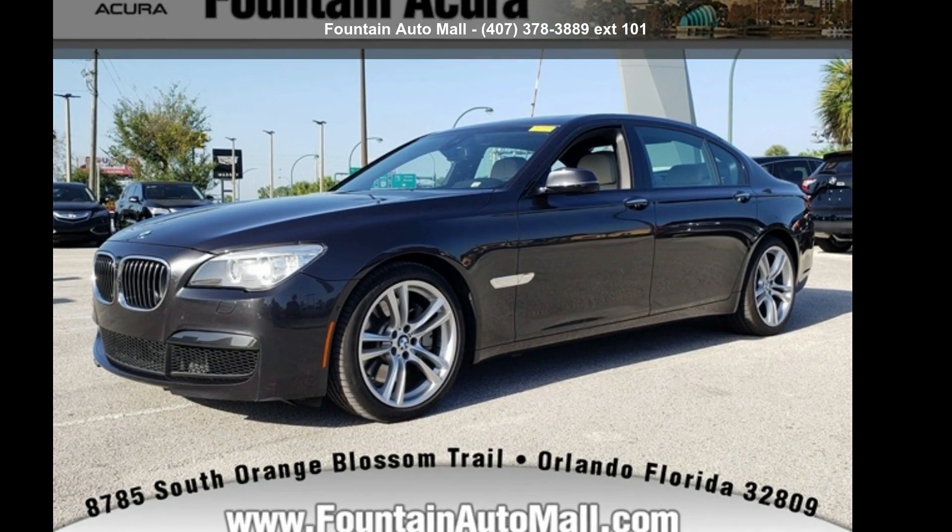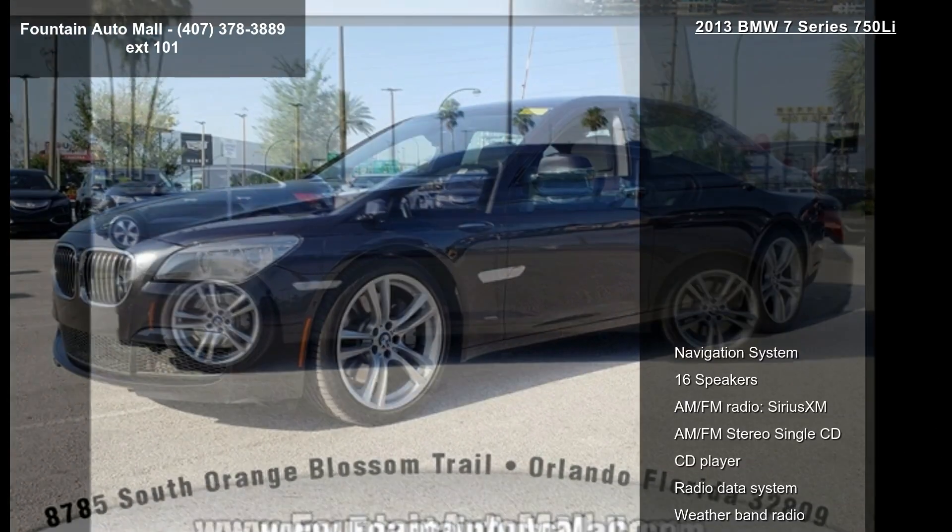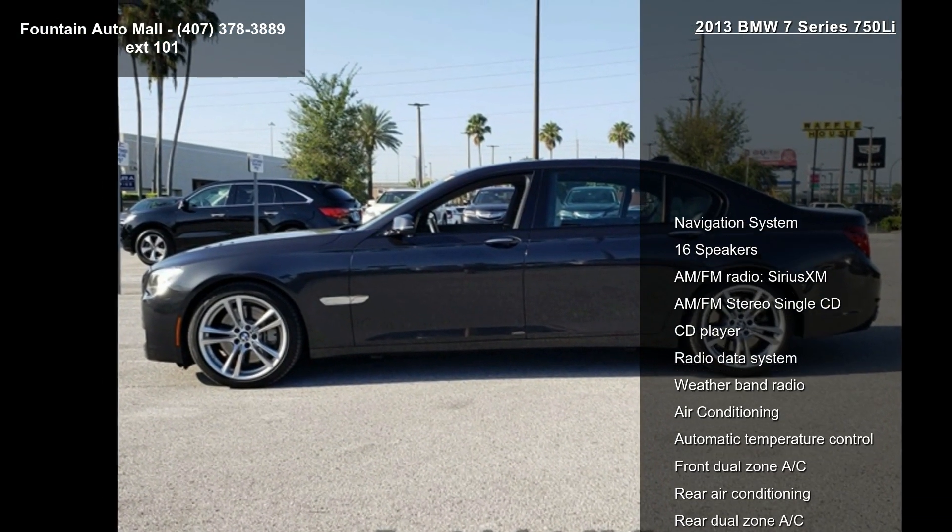Step into the BMW 2013 7 Series 750. Don't miss this great deal on a luxury vehicle.